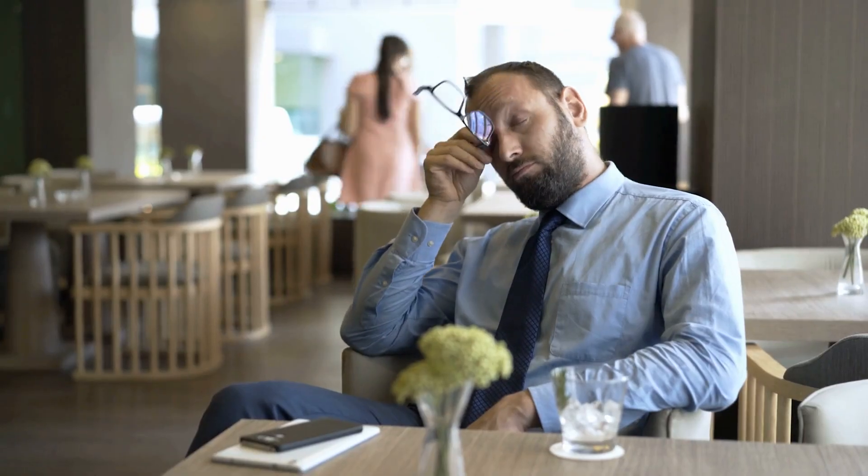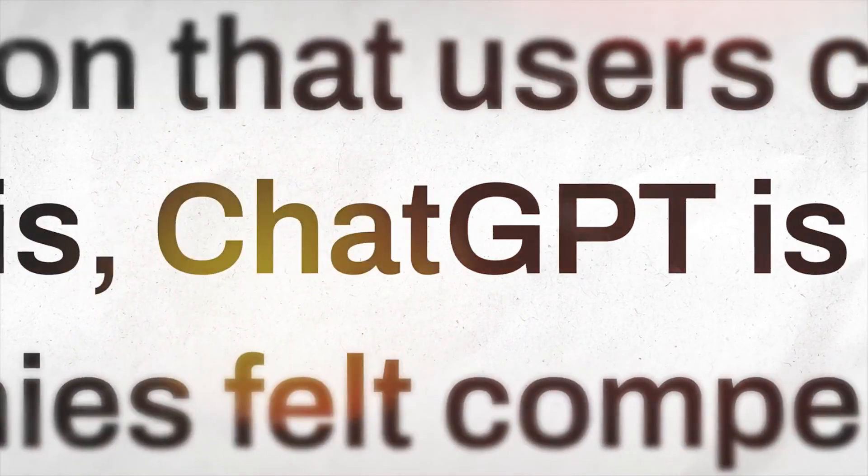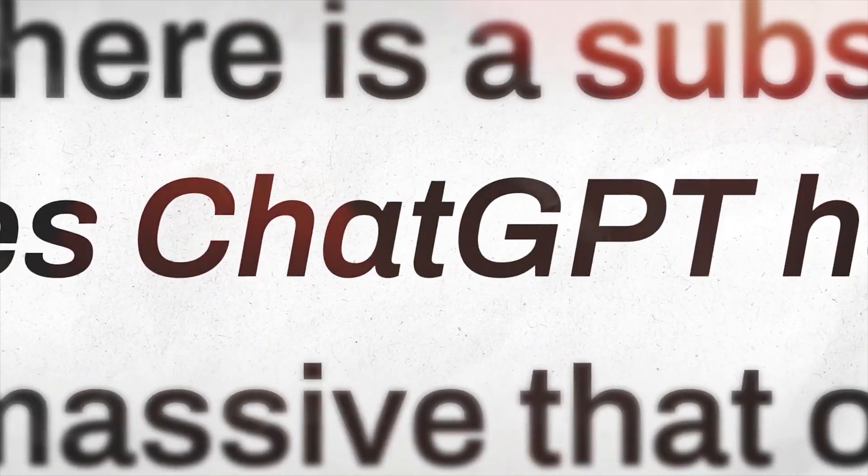I understand that you might be wary of constant tech updates, but this new ChatGPT update is something that you need to be paying attention to. It is not just hype — it is something that will save you time and money in your business, and I'm going to show you exactly how.